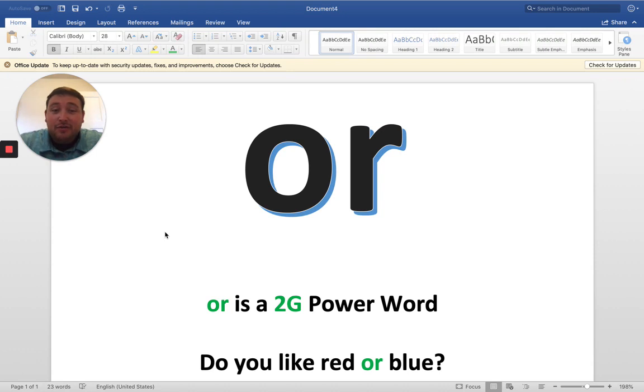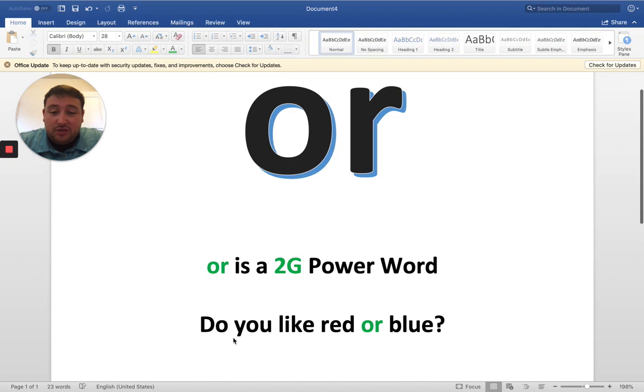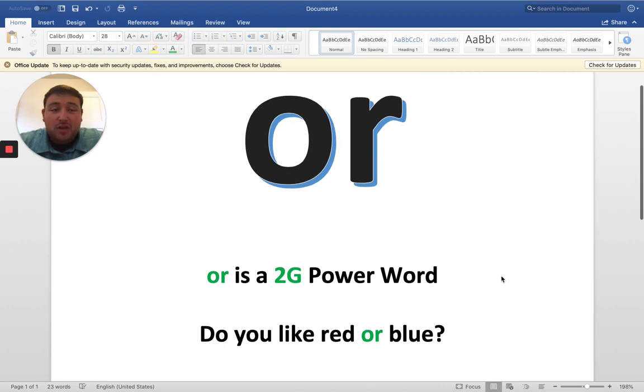And today with Mr. Igo, you are practicing O-R, which you should actually recognize because O-R is a 2G power word — just like in this sentence here: "Do you like red or blue?" So O-R is our last R-controlled vowel that we are going to be learning.